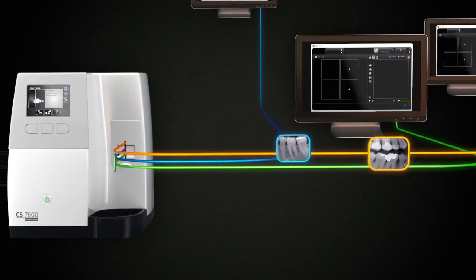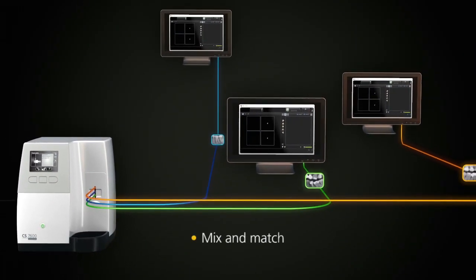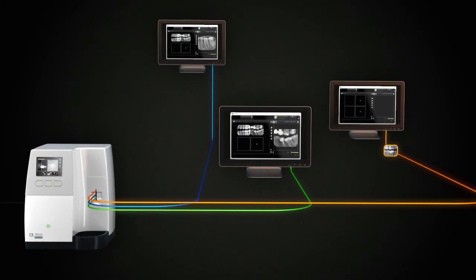The CS7600 also supports batch scanning. Plates can be mixed between patients or between users. The images still get sent to the right end location.